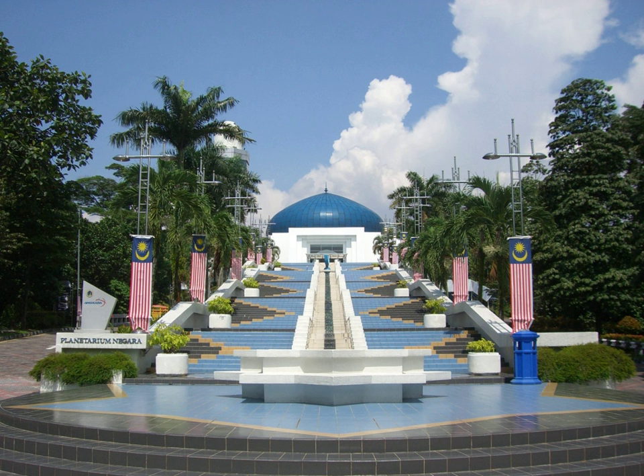A 14-inch telescope is located in the observatory. The National Planetarium extends to a space theme park where replicas of ancient observatories are sited. It is connected by an overhead pedestrian bridge to the National Museum of Malaysia.